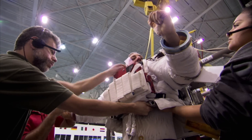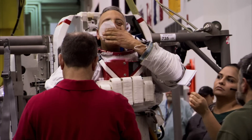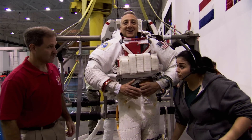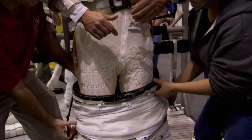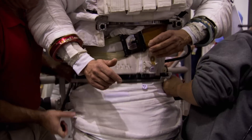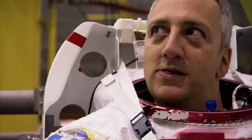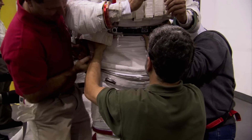Once I'm in, everything else becomes easier. So now I'm very comfy on this side of my little shell here. I'm going to put my pants on. This is the hardest part of the day for them, because they have to lift this heavy thing upwards. They're trying to get everything to click in.